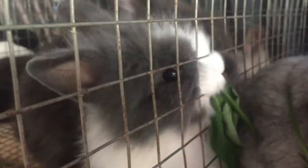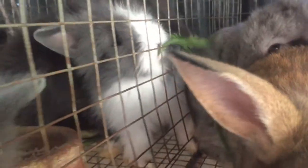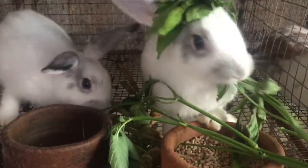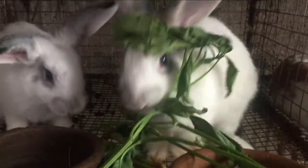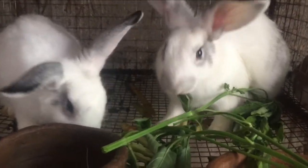Bidens alba or shepherd's needle is a rabbit plant — rabbits love to eat it. It is a pesky annual in the aster family with needle-shaped seeds that stick to you as you walk by. It has white daisy-like flowers with a yellow center and attracts lots of butterflies, mostly in the summer months. It is very common here in the Philippines.